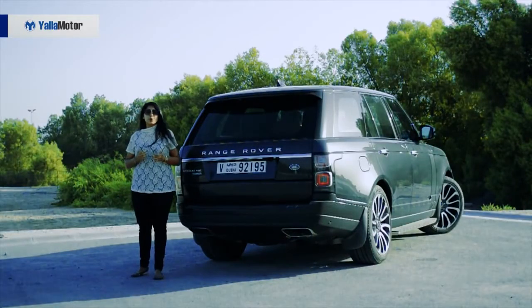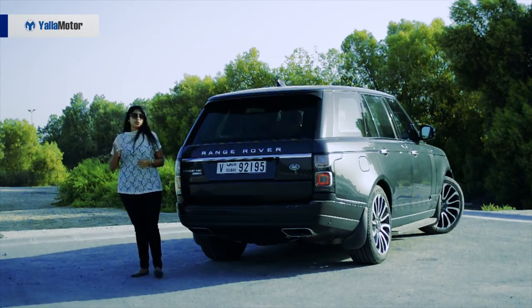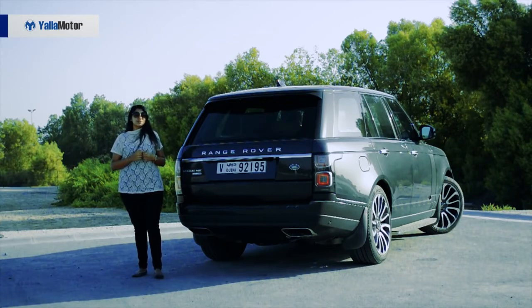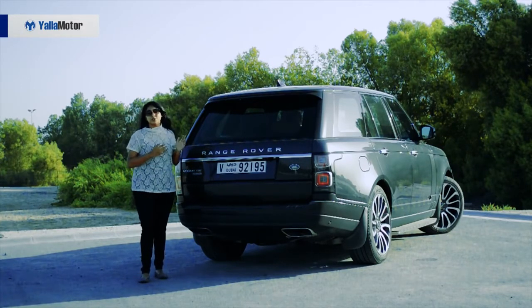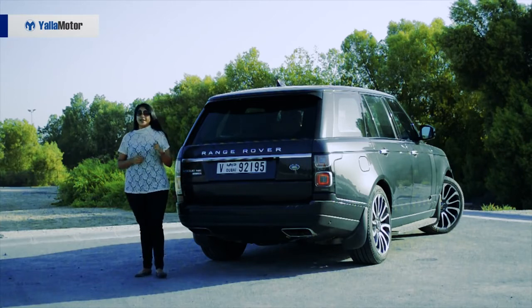The Range Rover Vogue is known to be the pinnacle of the SUV industry — luxury packed and filled with modern technology. It stands at 648,000 dirhams here in the UAE. This is an exquisite vehicle. Driving it makes you feel so royal, and I've thoroughly enjoyed this car. All I can say is that it's only going to get better in time. Let us know what you think in the comments below, and don't forget to subscribe to our channel.